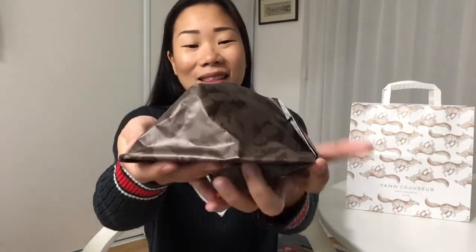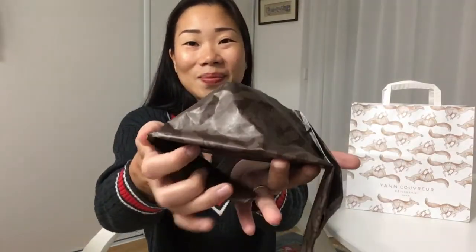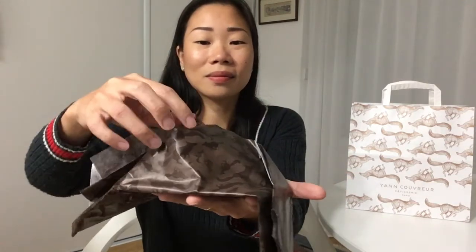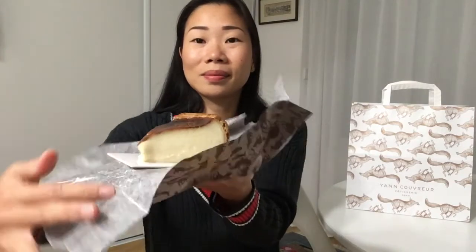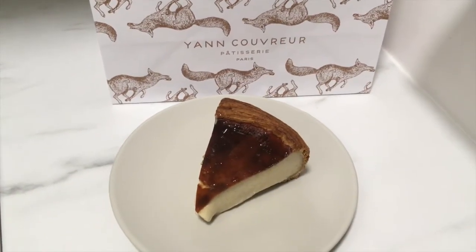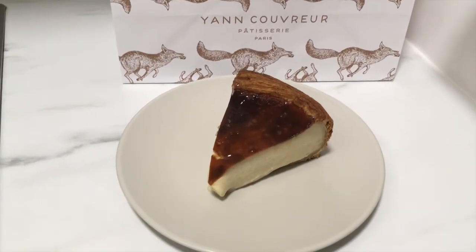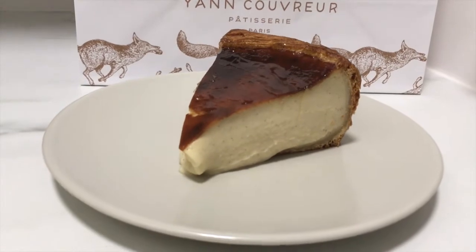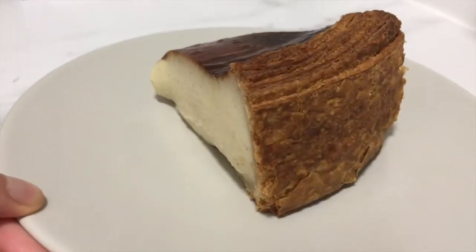All right, without further ado, let's open it together. So this is the flan à la vanille bleu de la Réunion, which means the blue vanilla from Reunion Island flan. One of the elements I noticed straight away was the puff pastry.